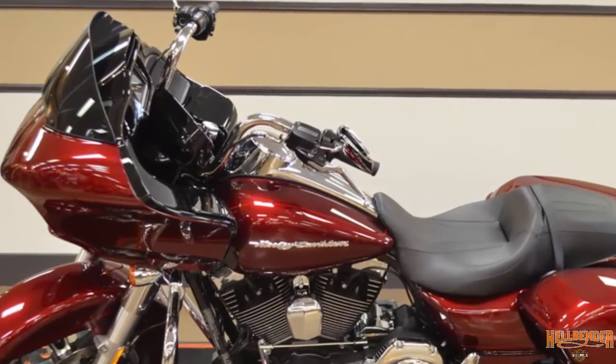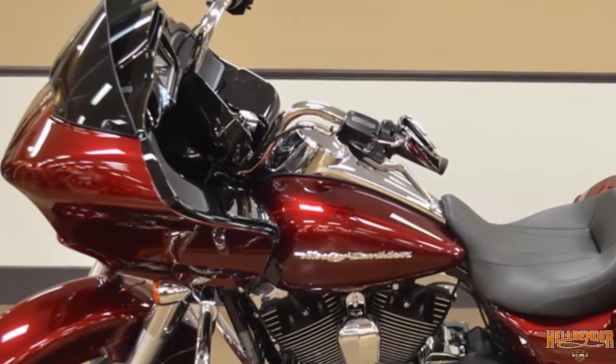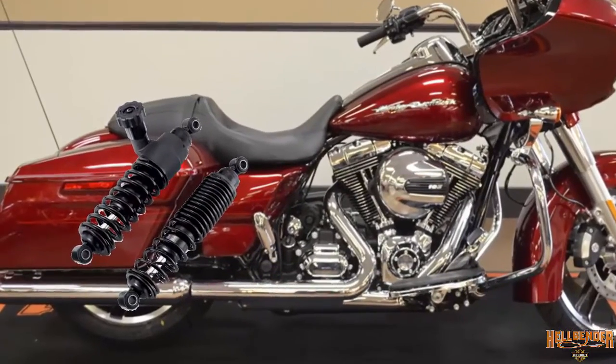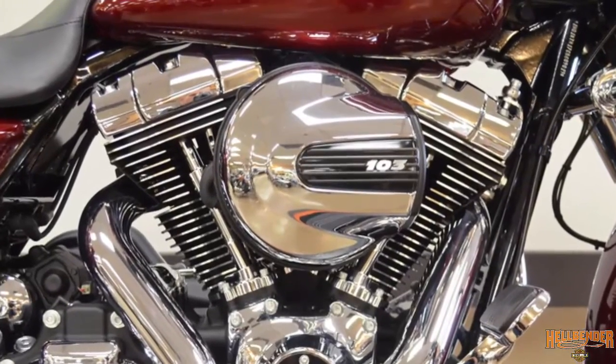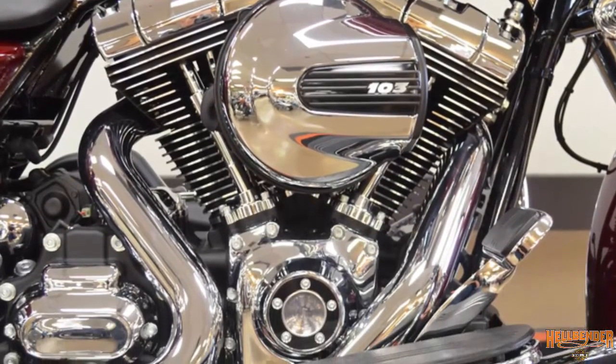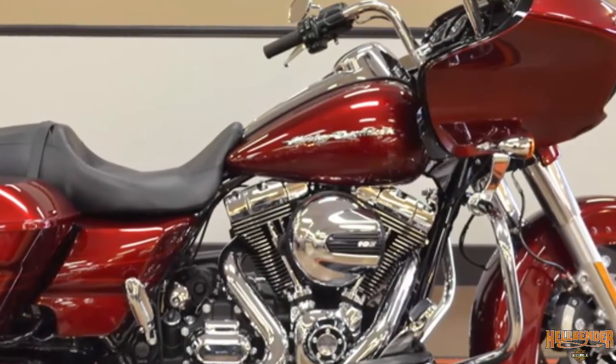6.5 GT Boombox Touchscreen Infotainment System with GPS Navigation. CVO-inspired Hand Adjustable Rear Suspension. Air-Cooled High Output Twin Cam 103 with Integrated Oil Cooler. 6-Gallon Tank getting 42 miles to the gallon.